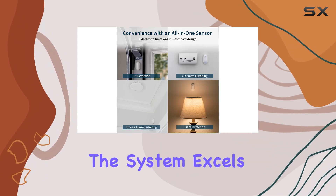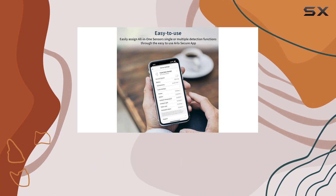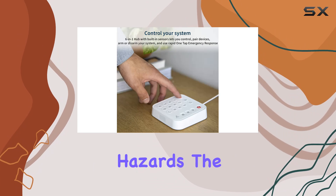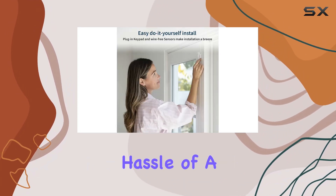In terms of usability, the system excels with its user-friendly interface and straightforward setup process. Whether you're monitoring for intrusions or environmental hazards, the Arlo Home Security System delivers peace of mind without the hassle of a contract.